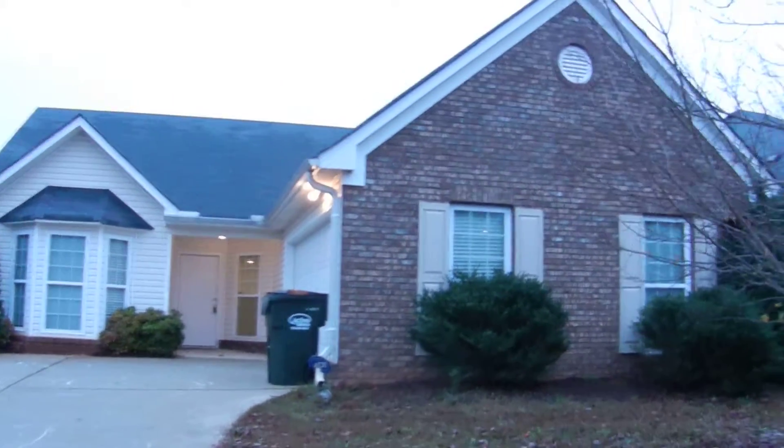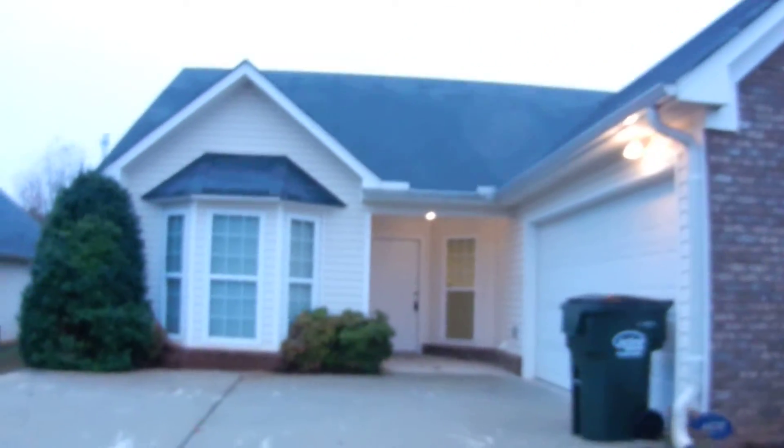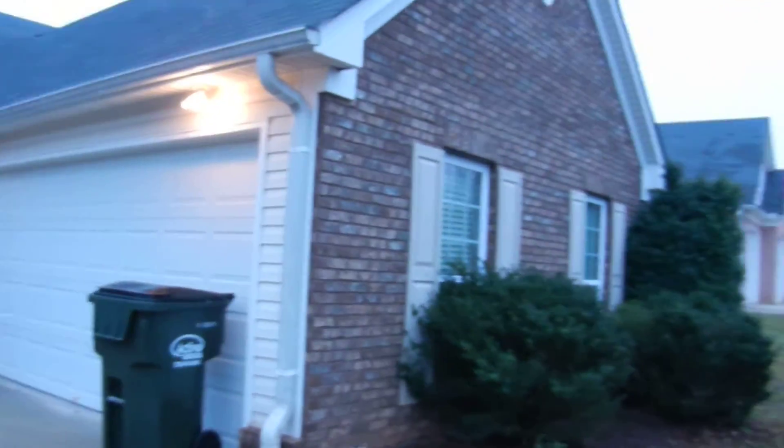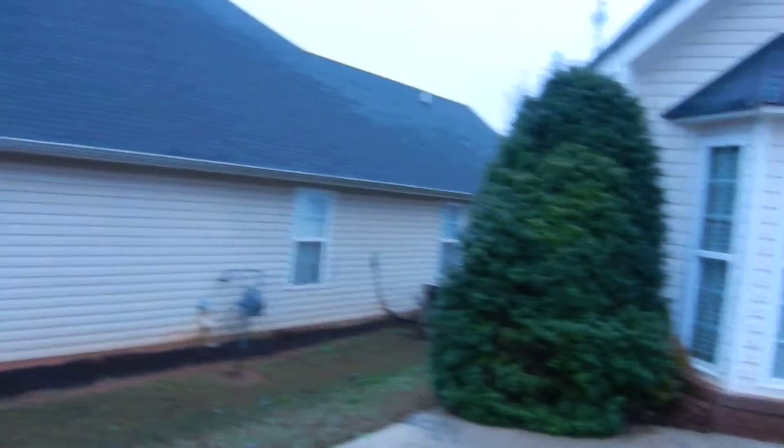2148 Parador Bend in McDonough, Georgia. This is a ranch home — three bedrooms, two baths — in a great neighborhood with sidewalks and underground utilities in McDonough, Georgia.